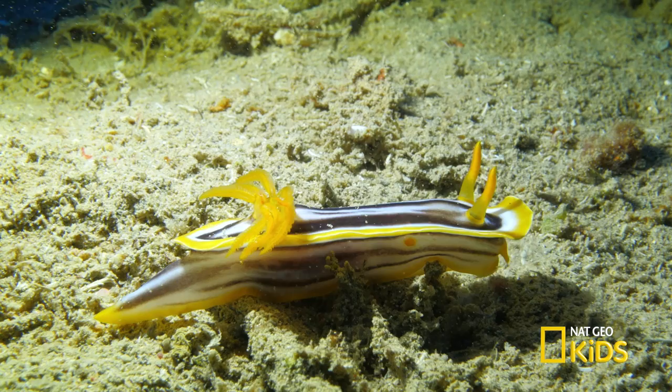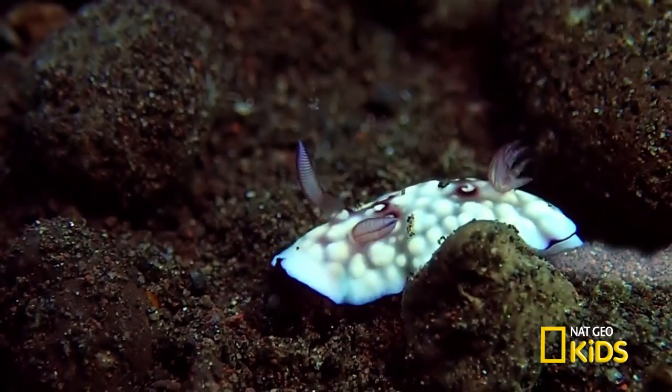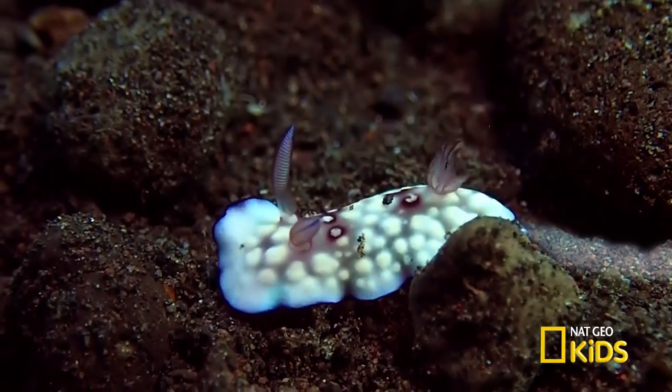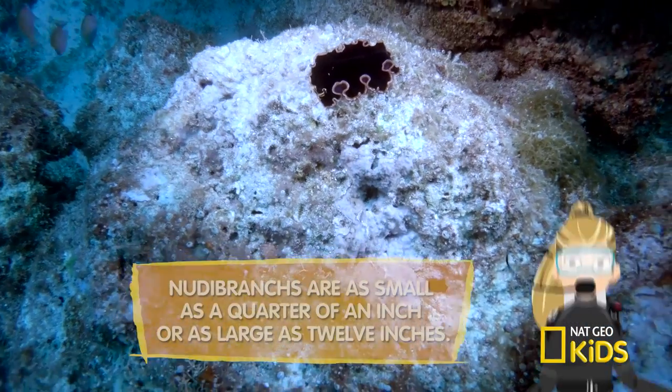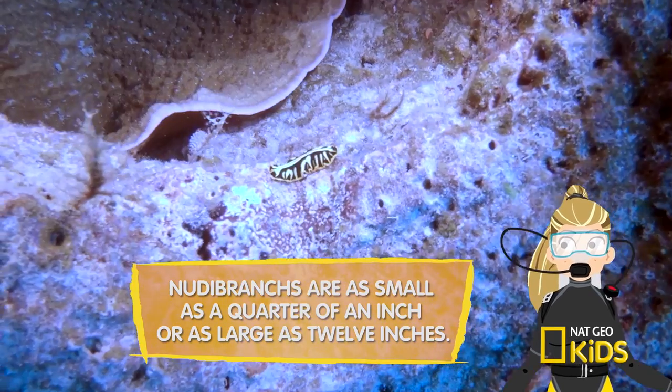This slow-moving sea creature is never in a hurry and leaves a trail of slime in its path. It's a nudibranch, also commonly known as the sea slug.